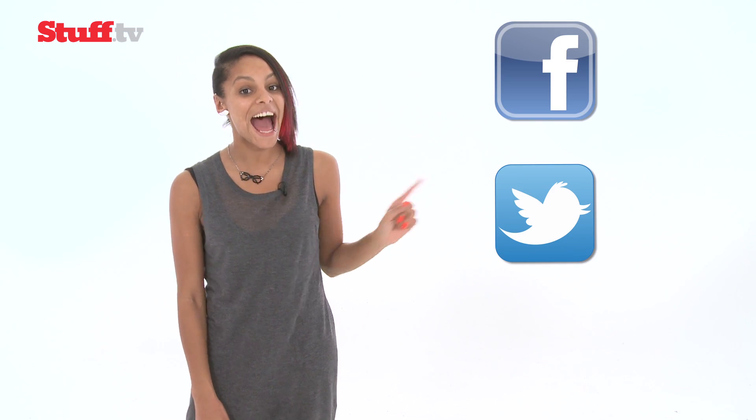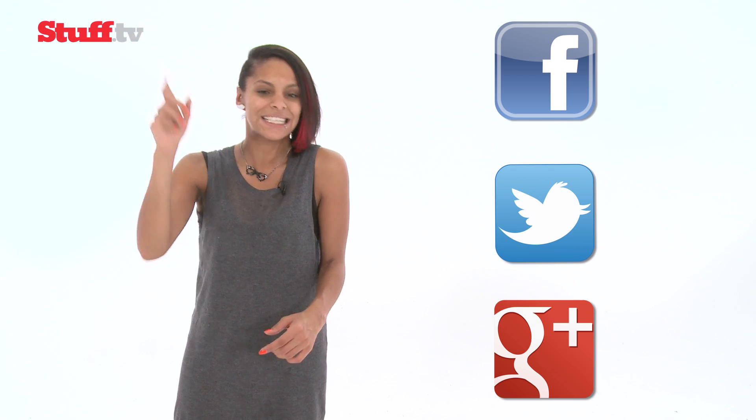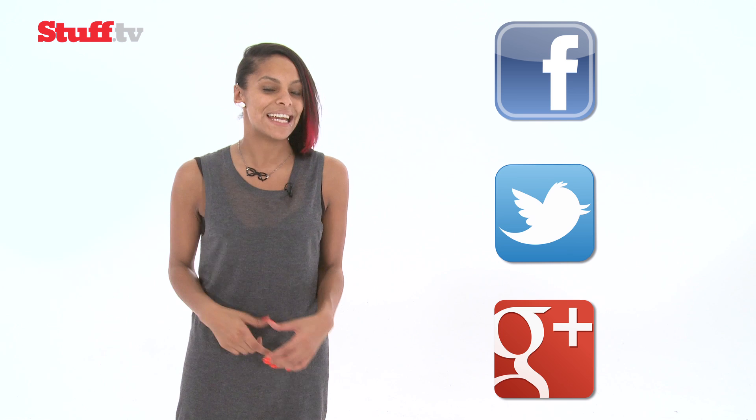Here at Stuff, we care about you guys just as much as all the newfangled tech that winds up on our desks, so we'd love to hear what you think. You can find us on Facebook, Twitter and Google+. And of course, for your daily tech fix, make sure you visit our website, Stuff.tv, for the latest and coolest gadget news and reviews. And most importantly, don't forget to hit subscribe.